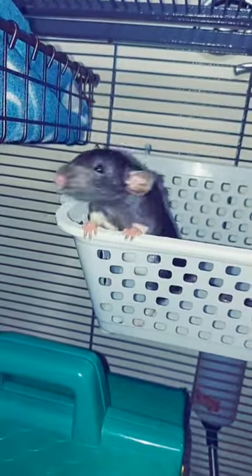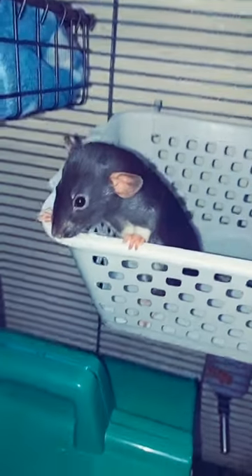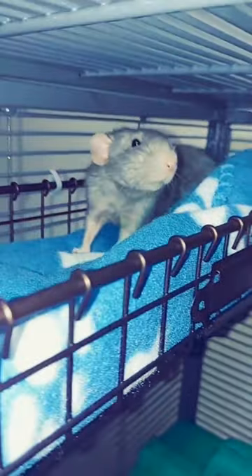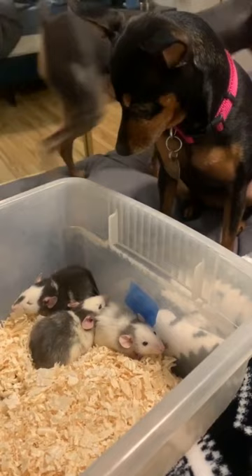When it comes to eyesight, rats are quite different from humans. Their vision is not as sharp as ours, with their visual acuity estimated to be around 26 hundredths in human terms, meaning they only see objects clearly at 20 inches away, compared to the 600 inches away we would see them.